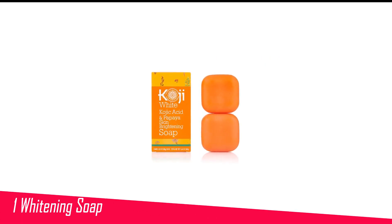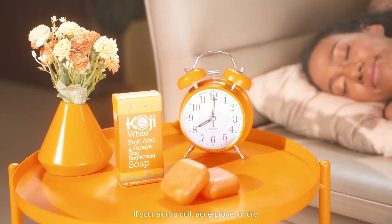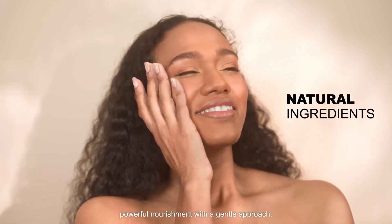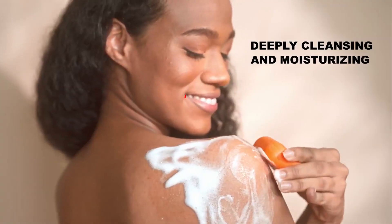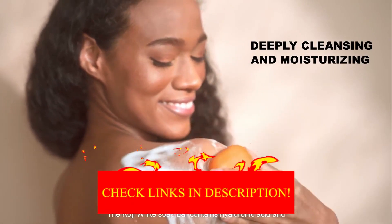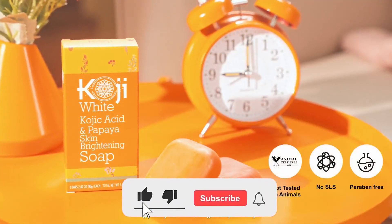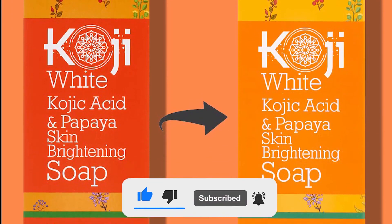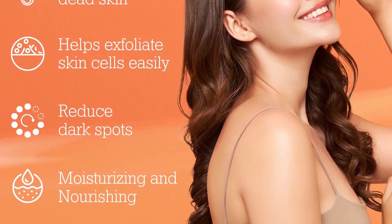Number 1 in my list is Koji Whitening Soap. Packed with the goodness of kojic acid, tea tree, and coconut oil, the skin brightening soap handles pesky pigmentation, melasma, acne scars, and uneven skin tone for a flawless glow. Additionally, it has a tantalizing scent of citrus which will elevate your experience while it nourishes the skin. The herbal soap contains glycerin that works as a natural humectant to provide moisture to the skin for a more youthful appearance.